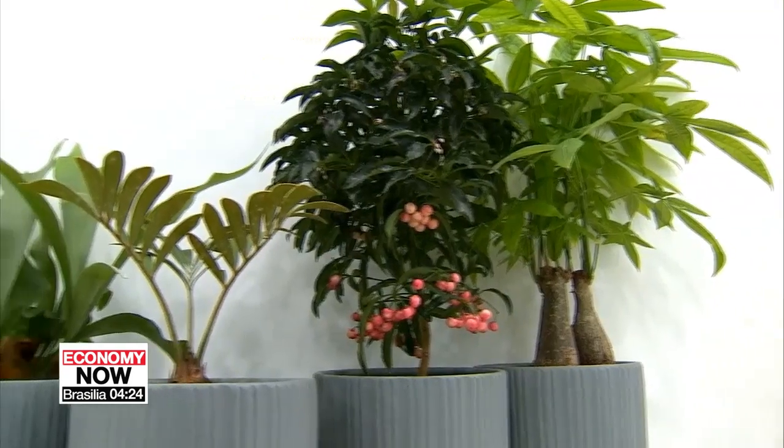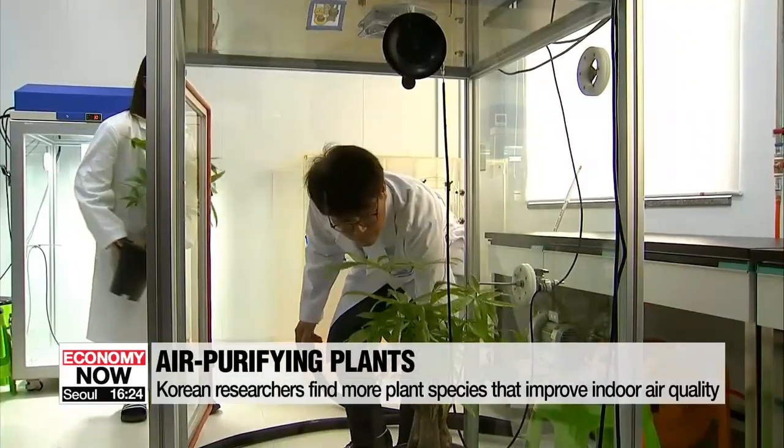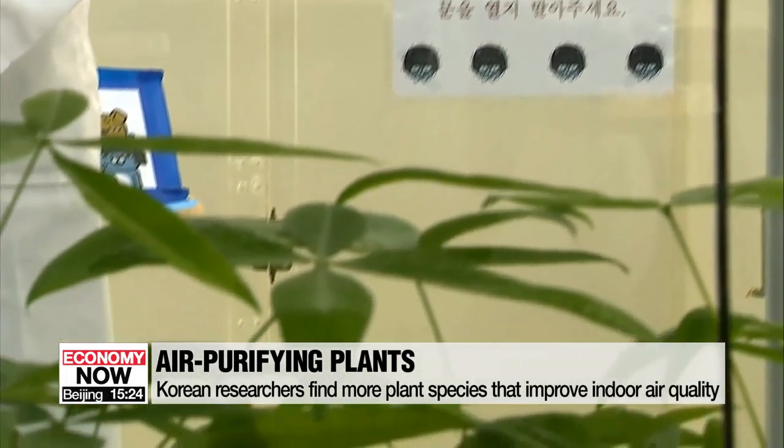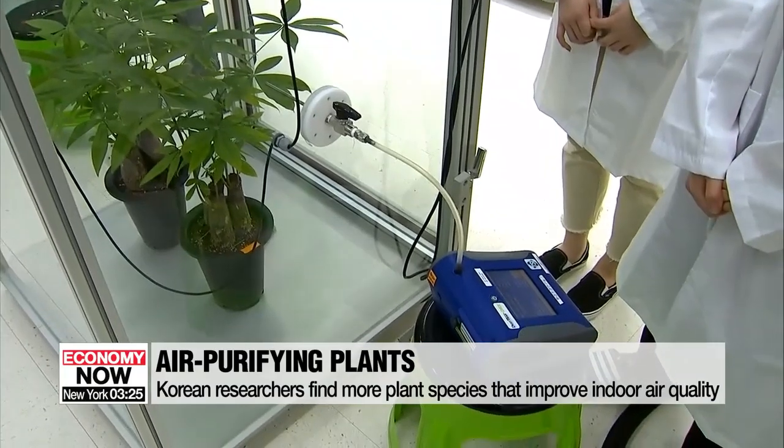Through experiments completed in a 20-square-meter room with 55 milligrams of ultrafine particles per cubic meter, the researchers found that growing three to five of these plants can reduce fine dust concentrations by 20 percent over a four-hour period.